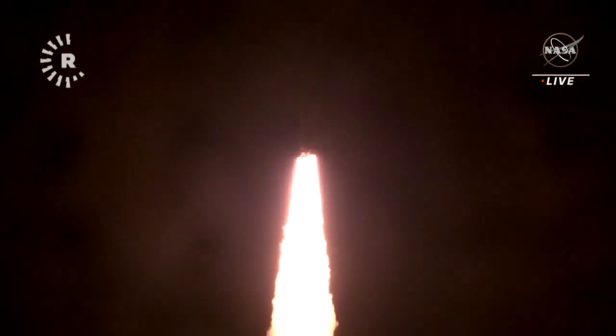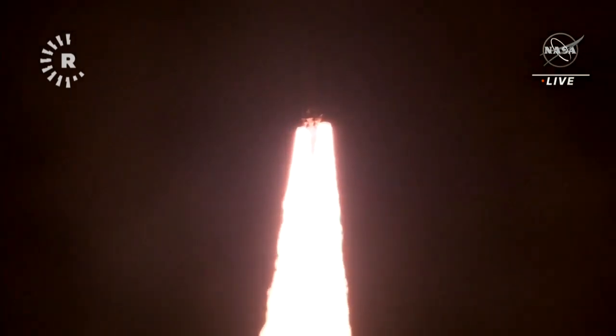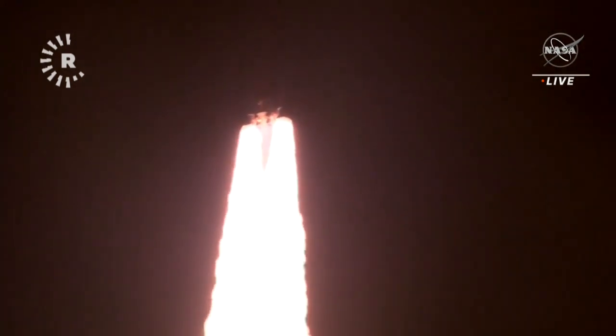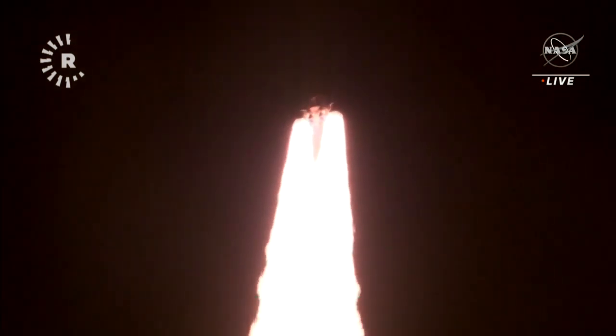All four RS-25 engines on the core stage and two solid rocket boosters now propelling the vehicle at 128 miles per hour. Hearing good control on the roll from teams at Mission Control Houston — all good calls so far, now 30 seconds into the flight of Artemis 1.